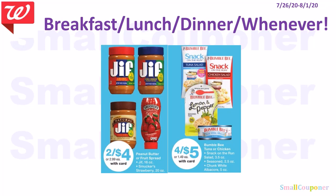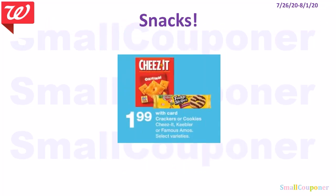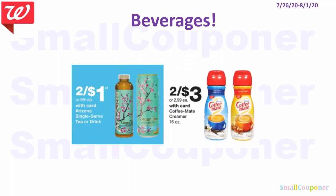Some snack deals: Cheez-Its, Keebler, or Famous Amos are $1.99. Beverage deals: Arizona Iced Teas are 2 for $1, and Coffee Mate Creamer 16 oz is 2 for $3.